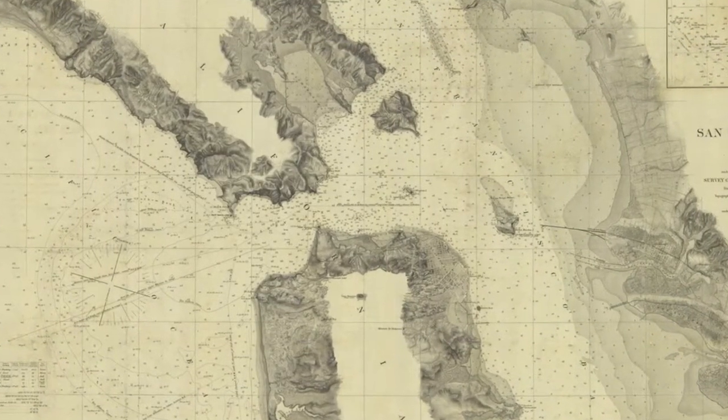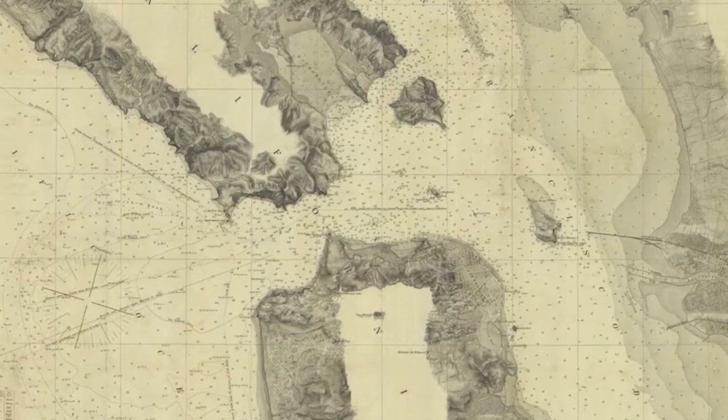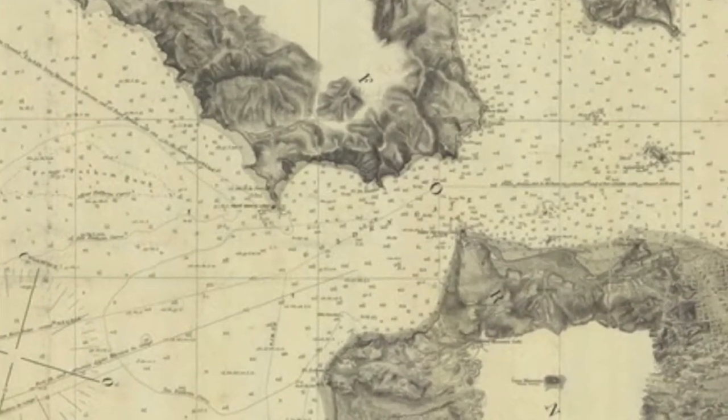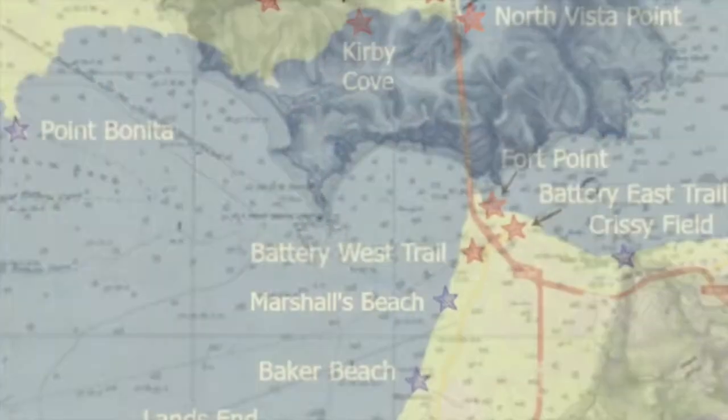California lighthouses at Alcatraz and Fort Point served to guide ships through the strait known as the Golden Gate into San Francisco Bay, but a light was also needed on the north side of the strait to help vessels coming from the south.